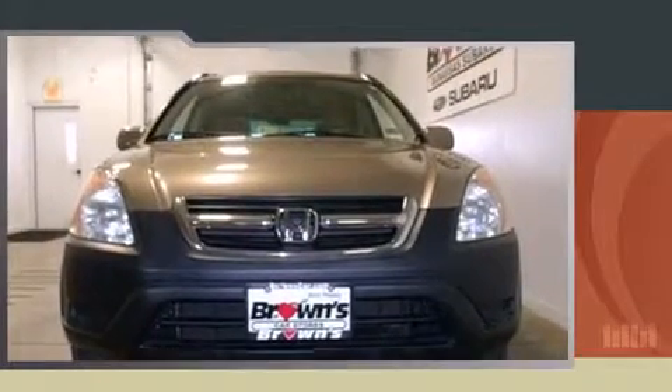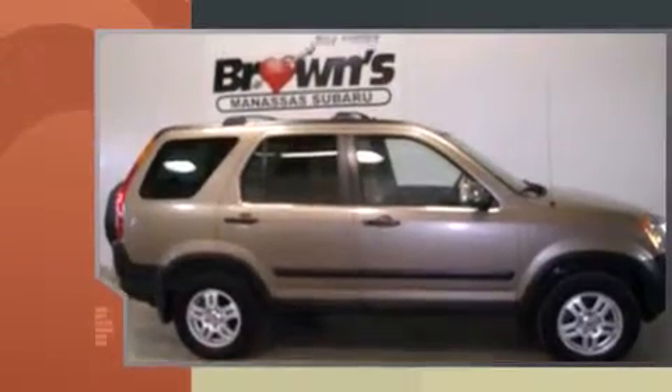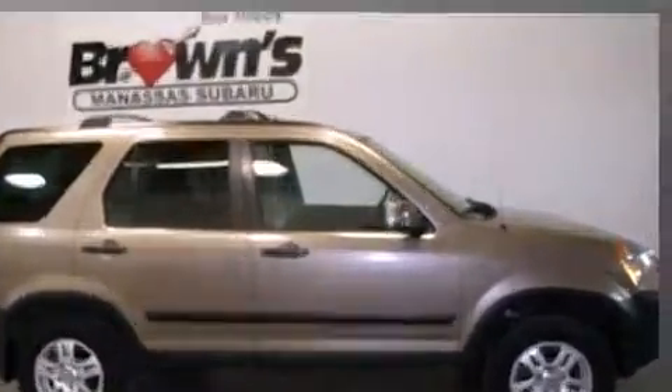The 2003 Honda CR-V. Under the hood, you'll find a four-cylinder engine with more than 150 horsepower, providing a smooth and predictable driving experience. Four-wheel drive allows you to go places you've only imagined.